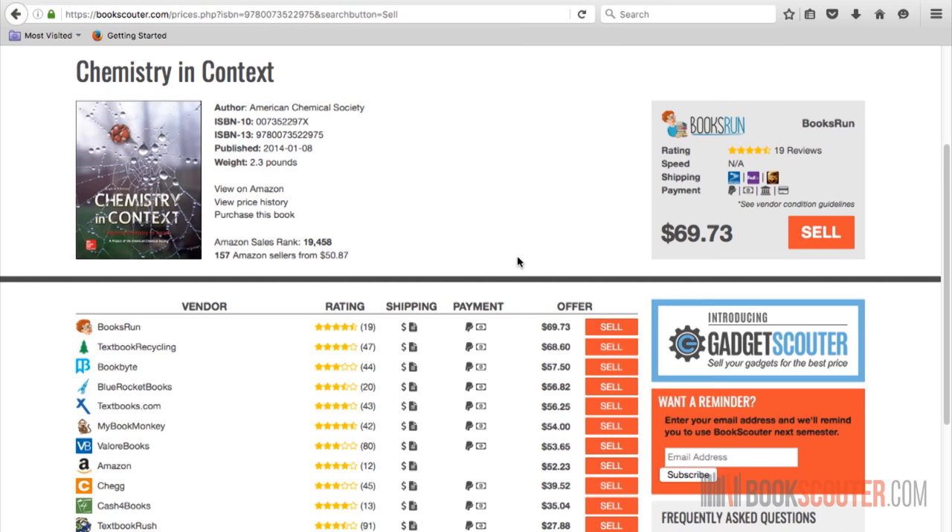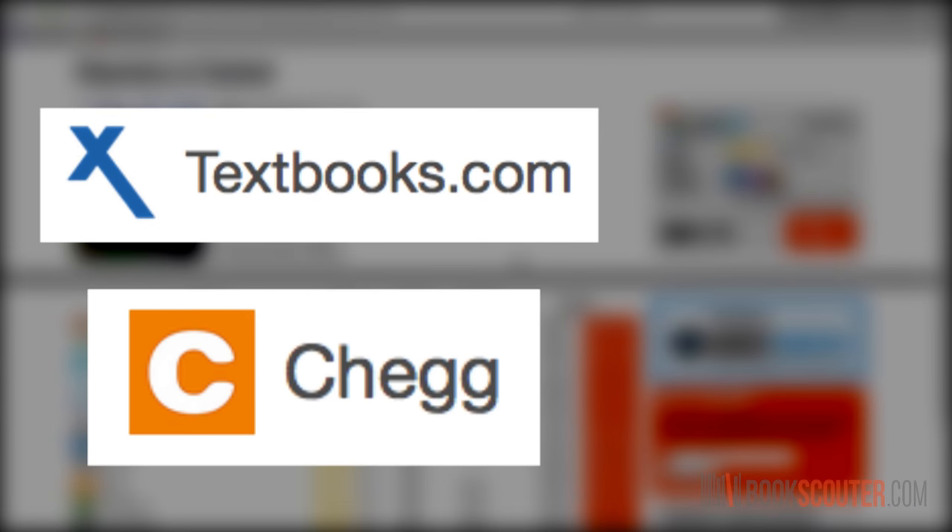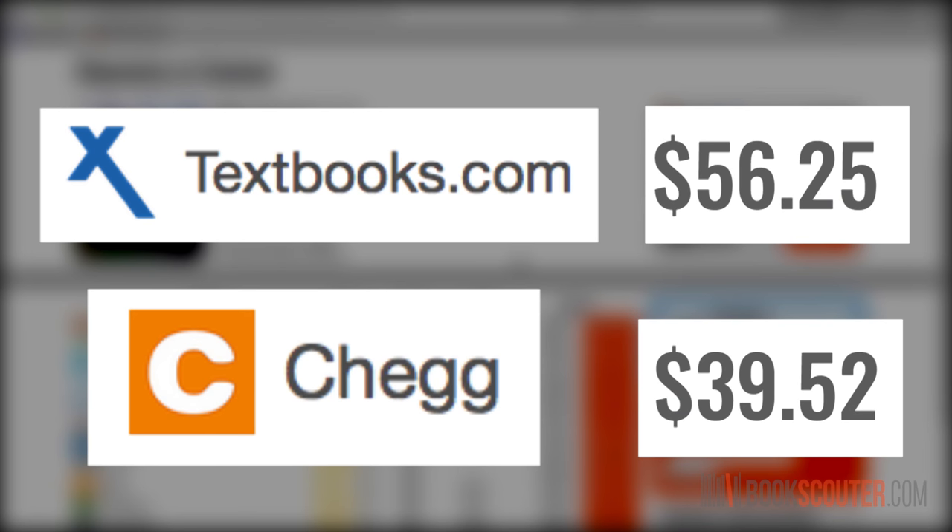You'll see a list of vendors that will buy your book and what they're offering for it. For that chemistry book, Chegg and Textbooks.com aren't offering the most money for it. In fact, they're not even in the top three.